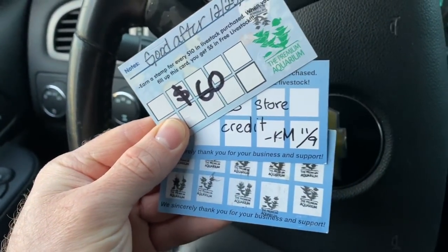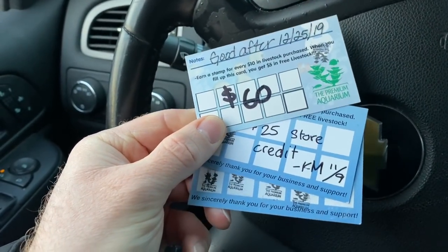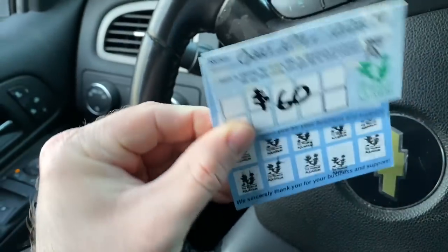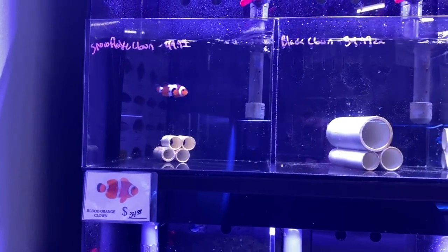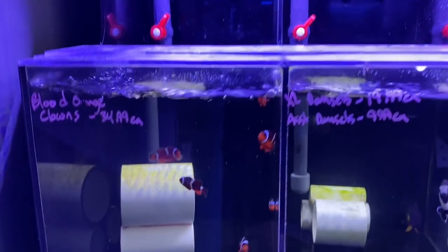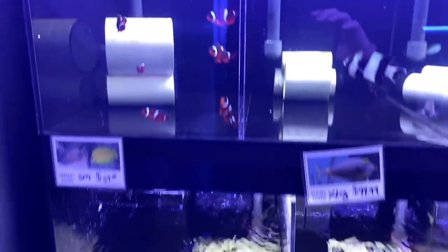We're at the premium aquarium because I've got 60 bucks, 25 bucks, and 5 bucks of credit to spend here. Let's do it! Let's go ahead and do a walkthrough of the premium aquarium by checking out the fish.